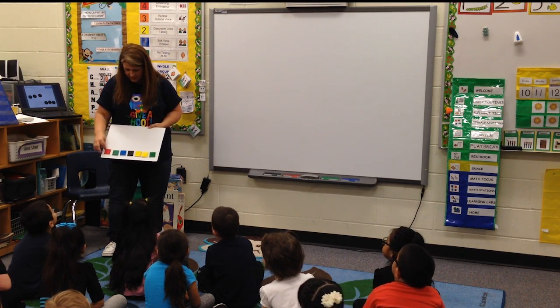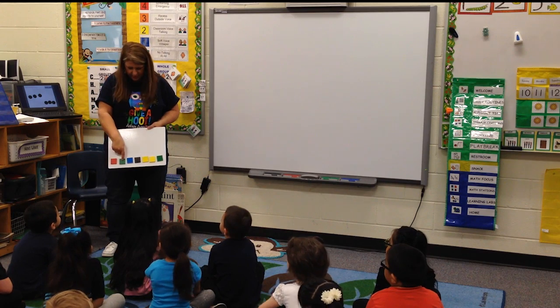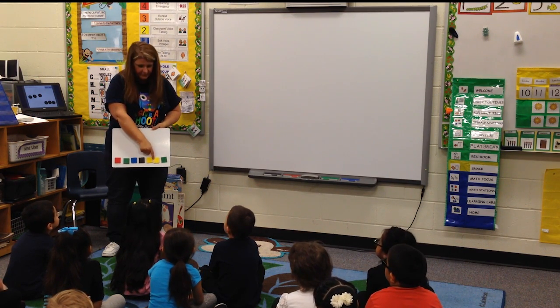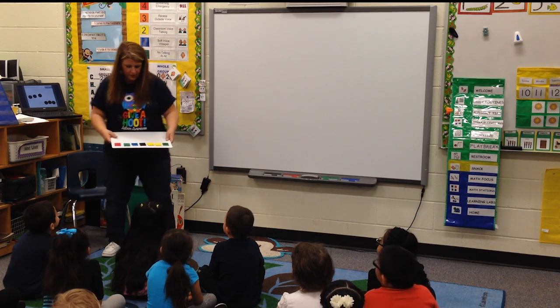Yeah, they're all different colors. What's this color? Red, green, blue, black. Good job, you guys are so awesome.